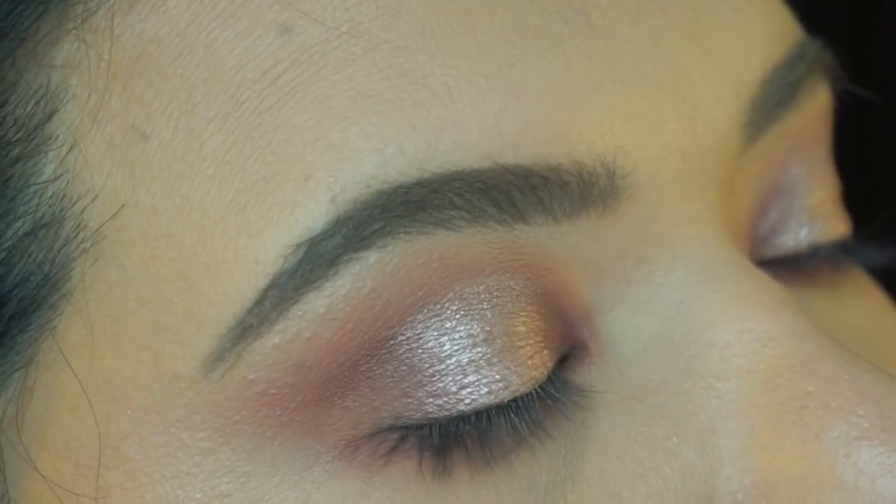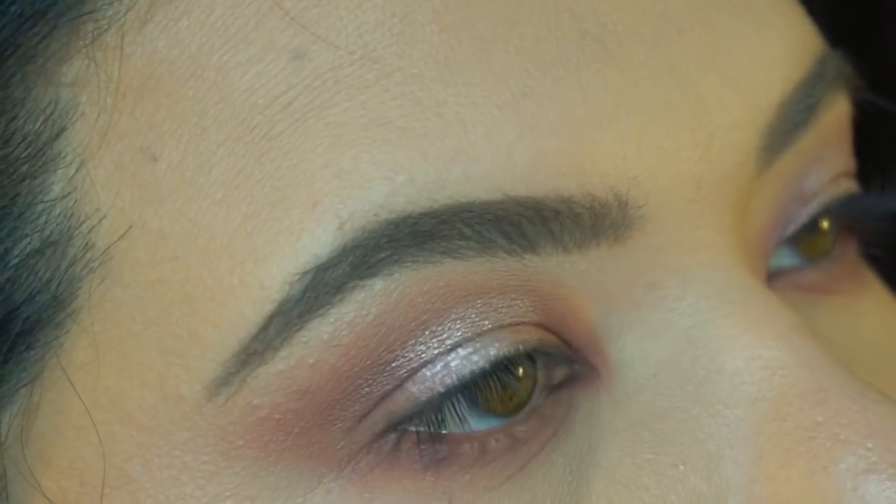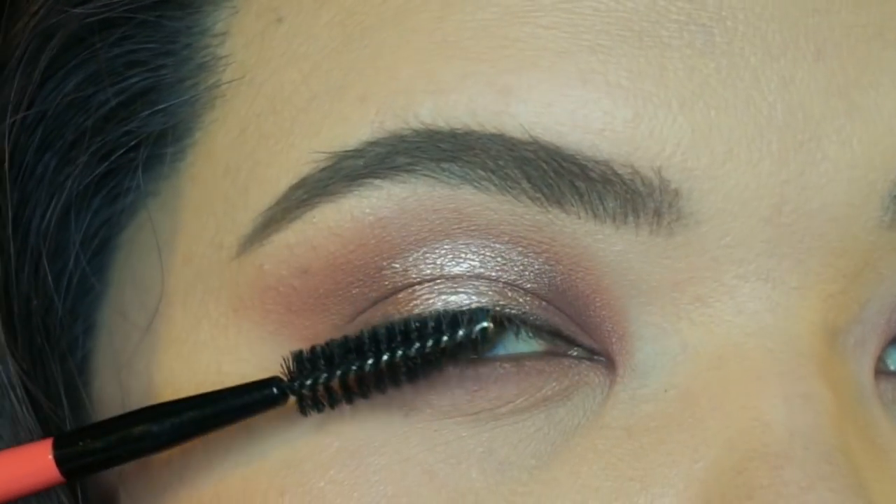I have very finicky lashes — they are very straight, longish, thickish, and they will not hold their curl with any old mascara. I have to be really careful with the mascara I use and the way I apply it in order for my lashes to stay curled and look thick, like I'm actually wearing mascara. My all-time favorite mascara is the mascara by Ere Perez.